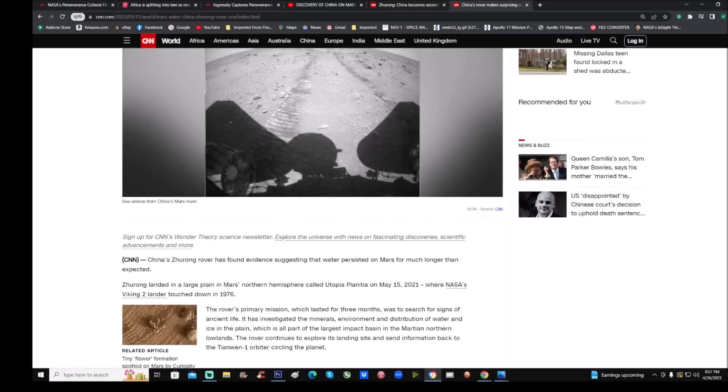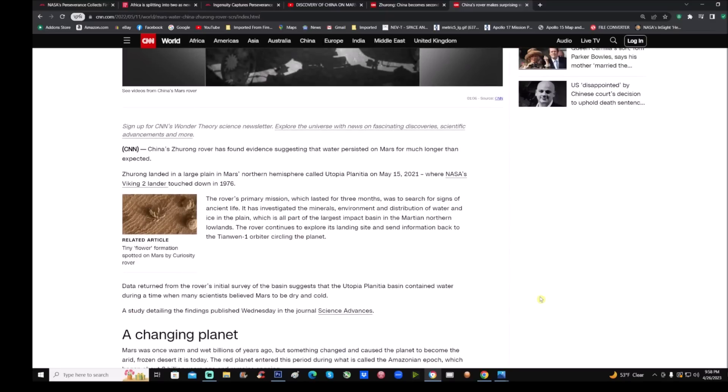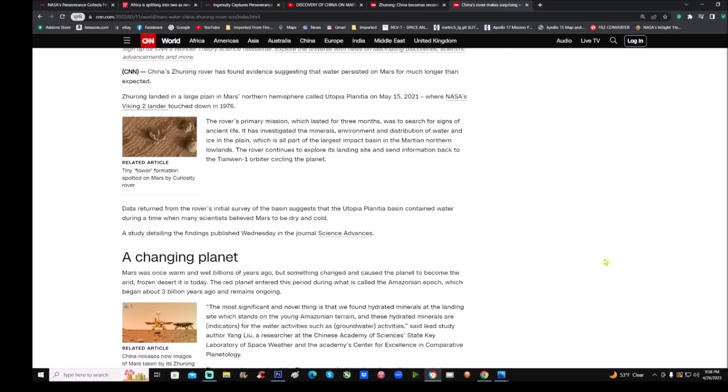If you go to this page: 'China's rover makes surprising water discovery at Mars landing site' — China's Zhurong rover has found evidence suggesting that water persisted on Mars for much longer than expected. The rover's primary mission, which lasted three months, was to search for signs of ancient life, just like NASA. Keep in mind this lander landed in Utopia Planitia basin — the same area where Viking 2 landed back in 1976.